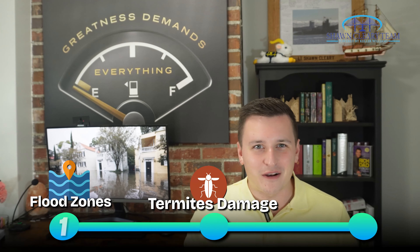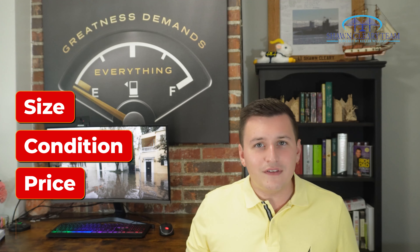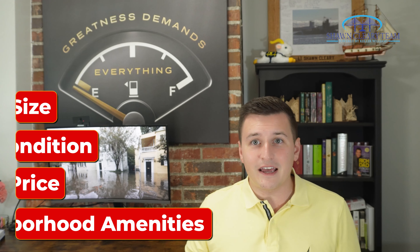The third and final mistake I see people make is not considering location well enough. People fall in love with a home — whether it's because of its size, its condition, its price, or even the neighborhood amenities. But at the end of the day, the three rules of real estate remain: location, location, and location. Here's how I see this mistake pan out.